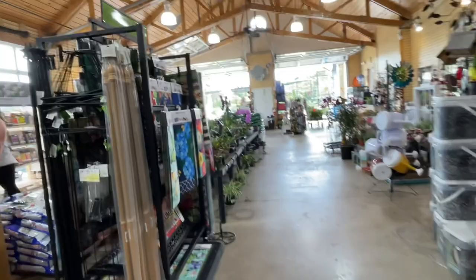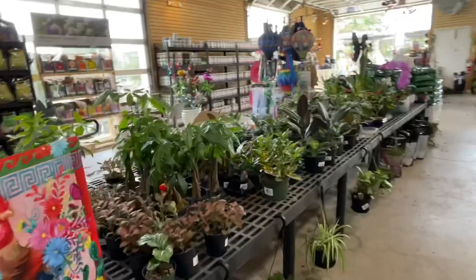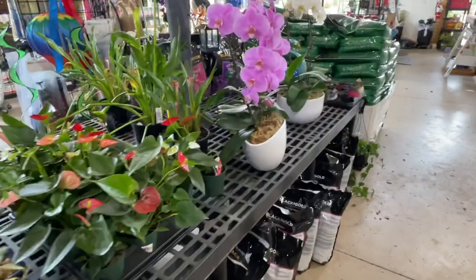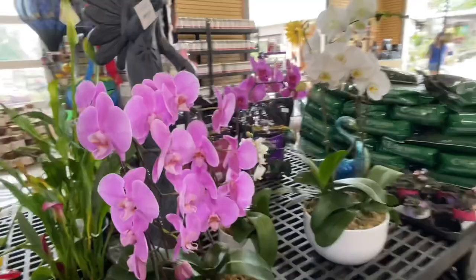We're inside the gift shop and supplies area. Lots of money trees, more Birkins, rubber plants, the zebra plant. This beautiful orchid — look at that, isn't that pretty?